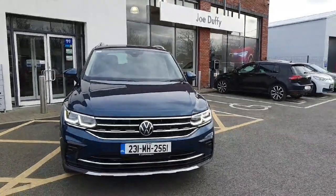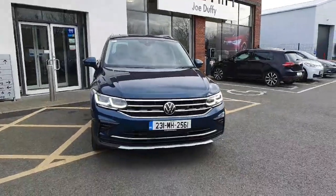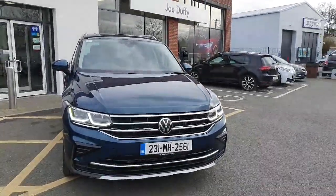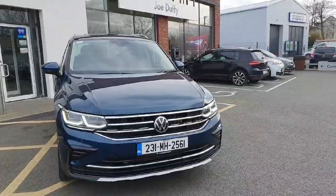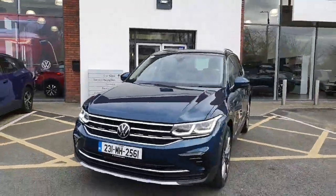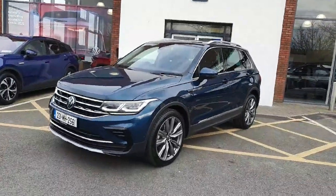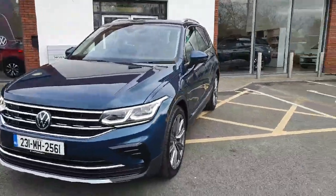Hi there everyone, you're very welcome to Joe Duffy Volkswagen Navan. Thanks for stopping by today to have a look at this 231 demonstration model Volkswagen Tiguan. This is the Elegance model automatic, so with the Elegance you can expect a host of extras.